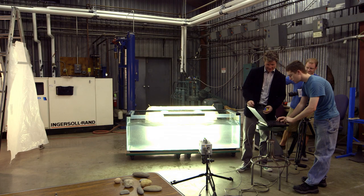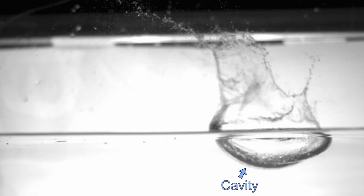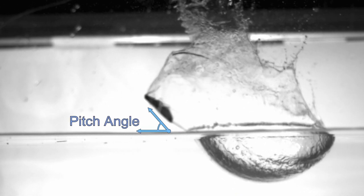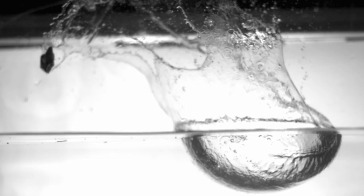Check out this shot here at our BYU Splash Lab — it's shot at 1,000 frames per second. As the rock comes down into the water, it creates this cavity, which it rides on. The pitch angle creates a lifting force, which causes it to rise up again before it starts to descend to the next skip.